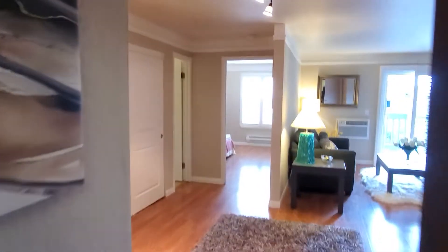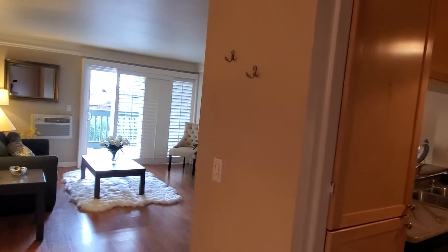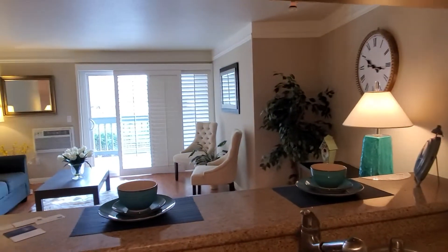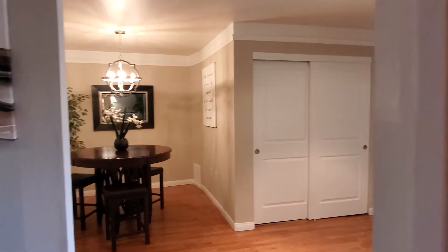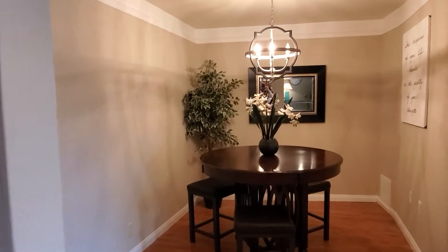Welcome to the lowest price per square foot anything in Livermore, California. I'm bringing you right now to 1085 Murrieta Boulevard, number 121. Isn't this lovely? Nice open floor plan. This is a one-bedroom, 828 square feet of style and beauty.